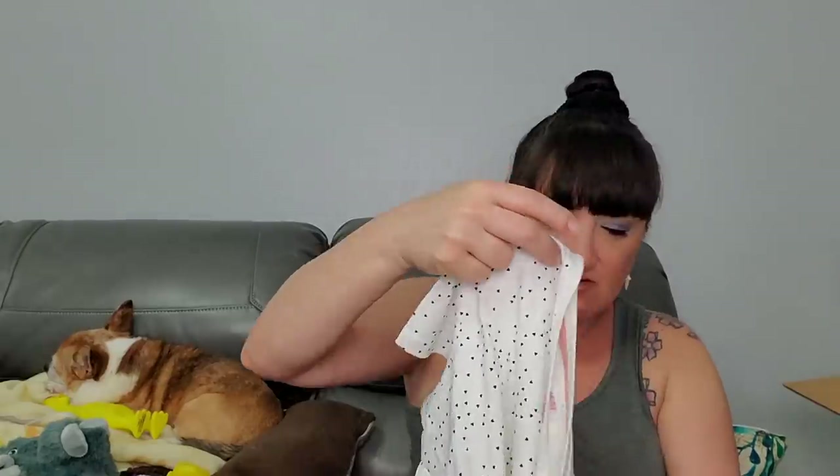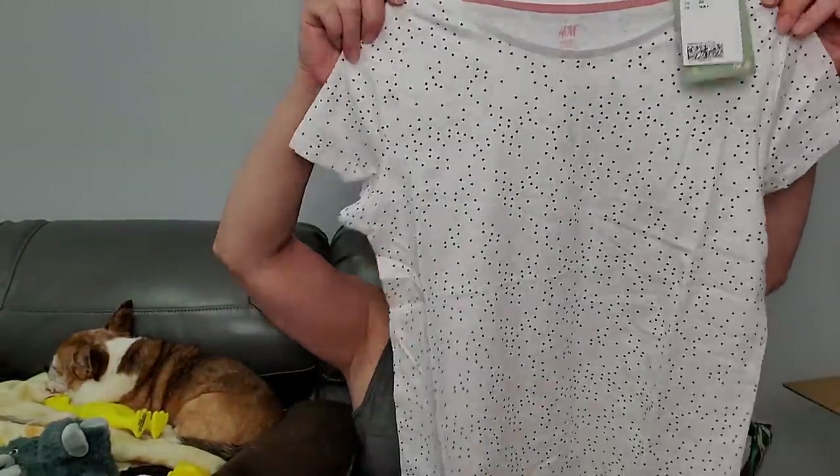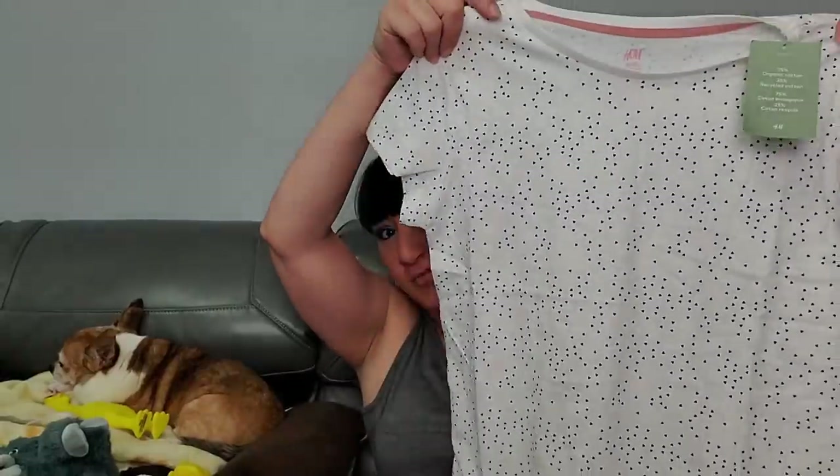So we got a bunch of kids stuff so far. Pulling out something - this is H&M, and it's a size UK 14 years. So this is a kids' shirt, but a 14 for kids is pretty much like a small in adults, right? I'm worried about trying it on since it's white and I have makeup on. But it's really cute - H&M is a big brand.